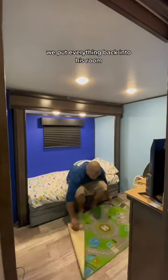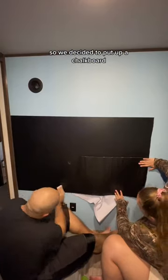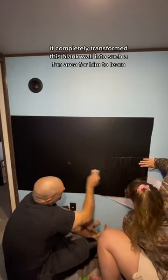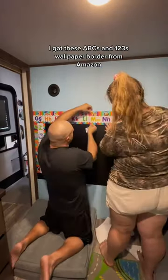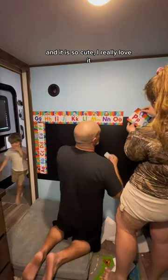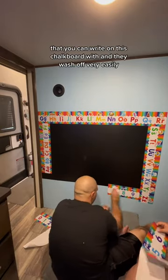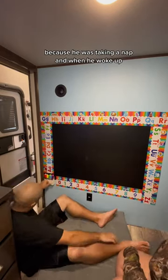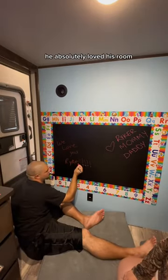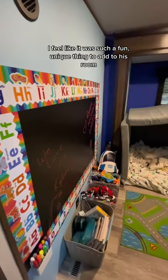After the wallpaper was up we put everything back into his room, and this is what it looks like. That's also what I mean by setting it up like a fort. I still thought it was just missing something, so we decided to put up a chalkboard. It completely transformed this blank wall into such a fun area for him to learn. I got these ABC's and 123's wallpaper border from Amazon and it is so cute — I really love it and I think it changes the whole room. We also got some chalkboard markers from Amazon that you can write on the chalkboard with and they wash off very easily. When we were finished we wrote a little note on it, and when he woke up from his nap he absolutely loved his room. I am so obsessed with this chalkboard — he is so obsessed with this chalkboard. It was such a fun, unique thing to add to his room.